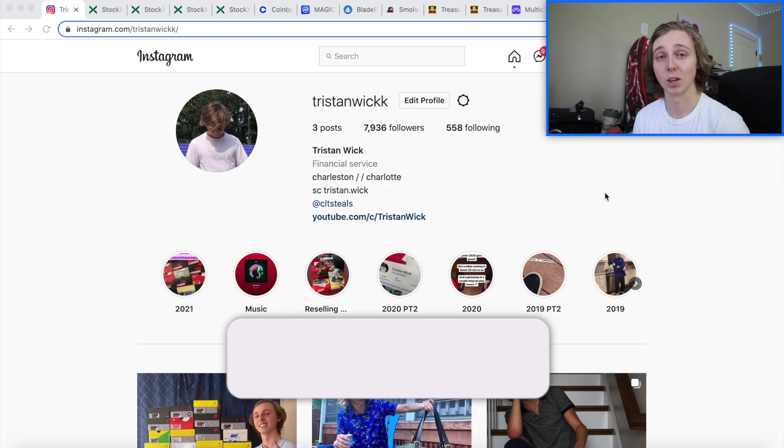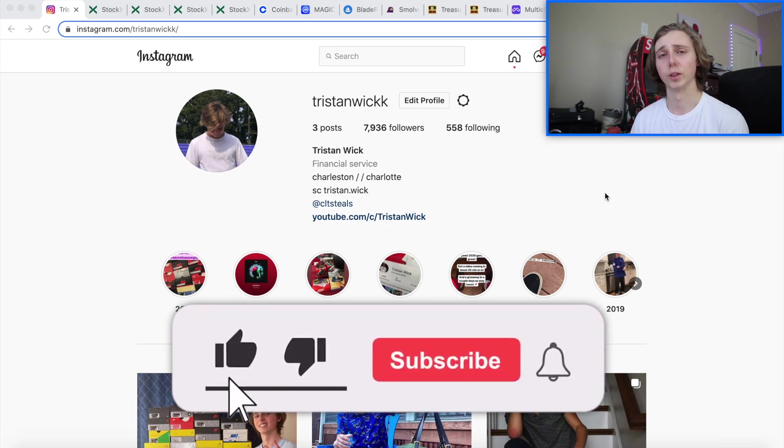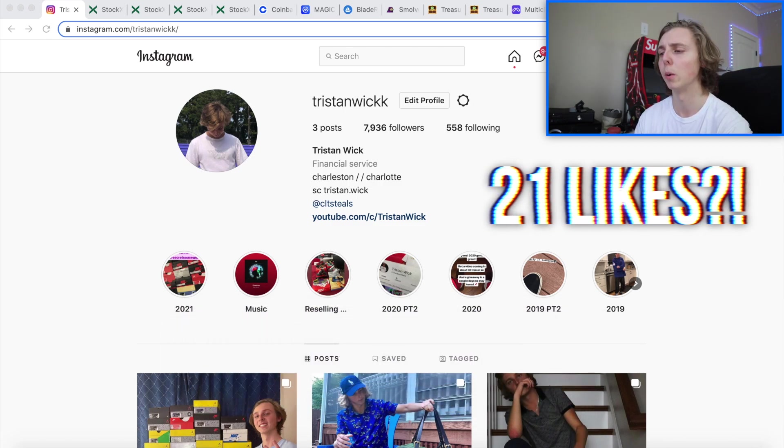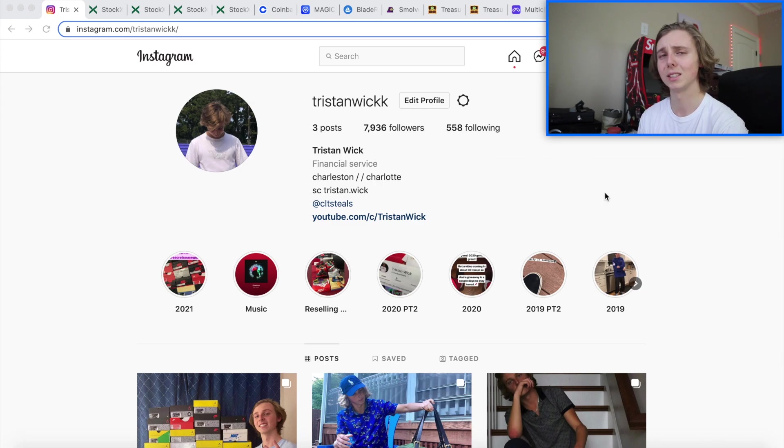If you want more content like this, feel free to subscribe and like down below. How about we go for 212 likes? It's a weird goal, but let's see if you can do it — 212, random number. I hope you guys will enjoy. Everything's down below, don't forget. And why don't we just get started right now?